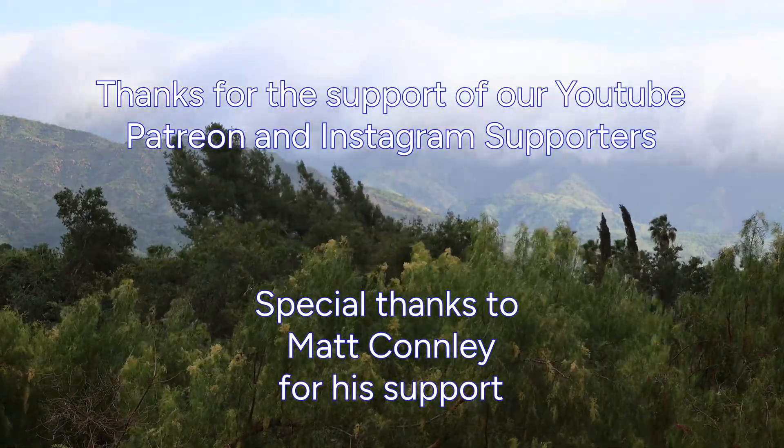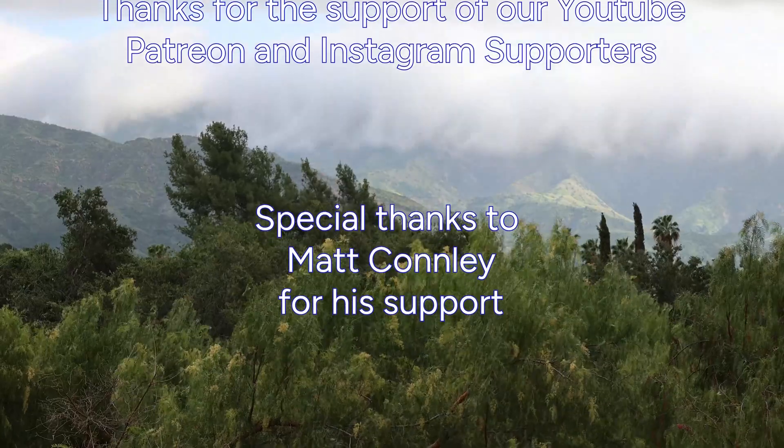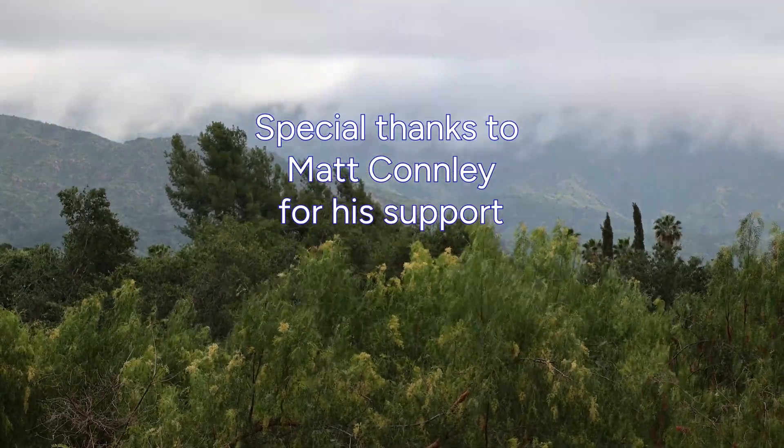Hope you enjoyed it. Thanks for watching. Please subscribe and we'll get back to you real soon with some machining. Thanks again.